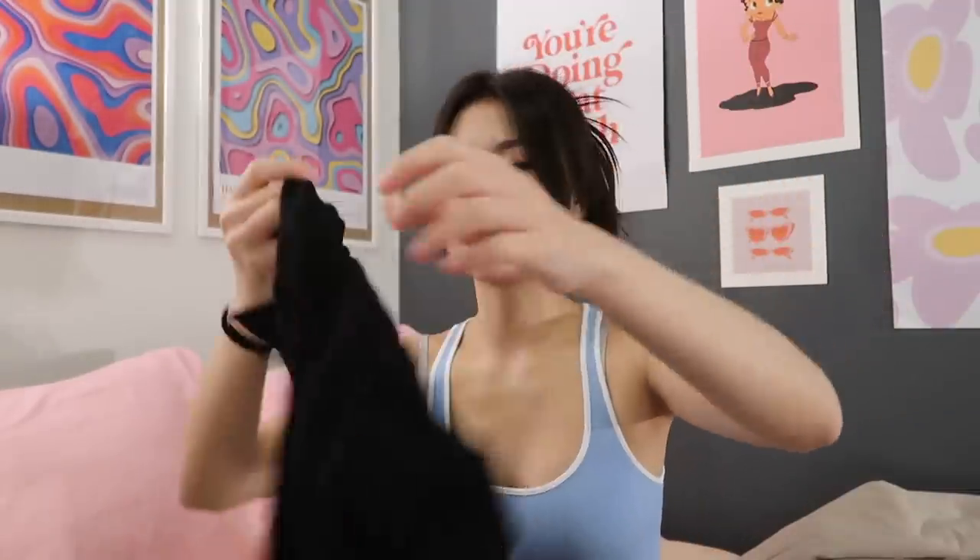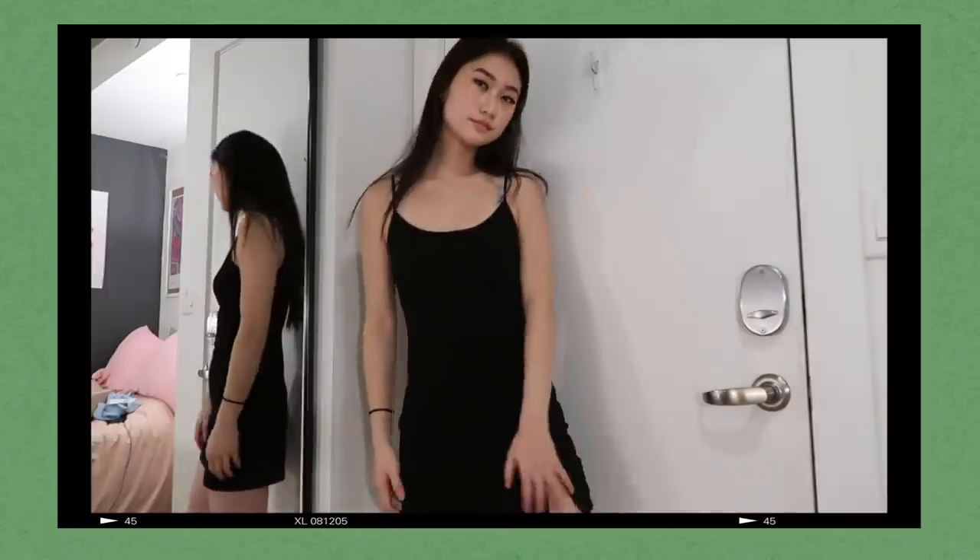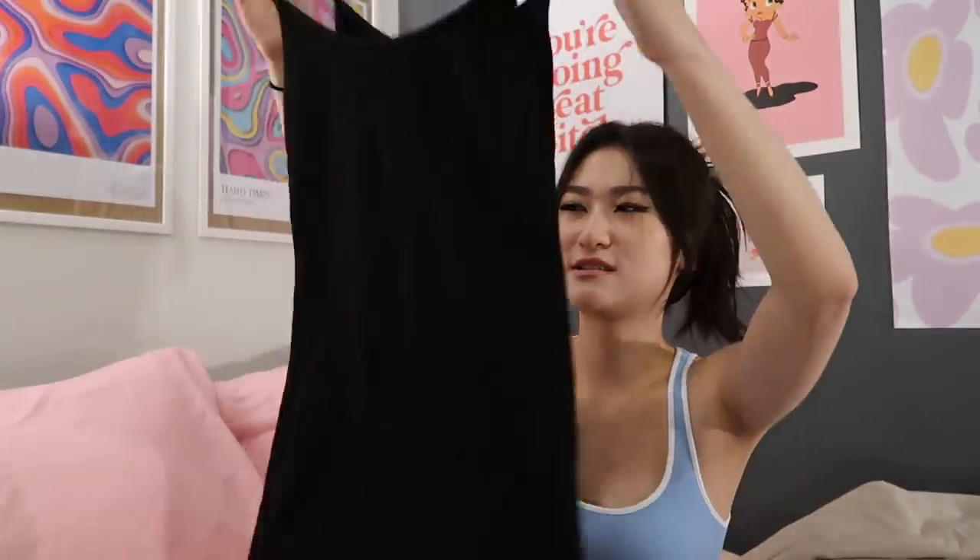I also got this basic black dress. I don't really know why I got it — I'm not a big dress person and this dress is really casual so I just don't see myself wearing it a lot, so I'm just going to return it.